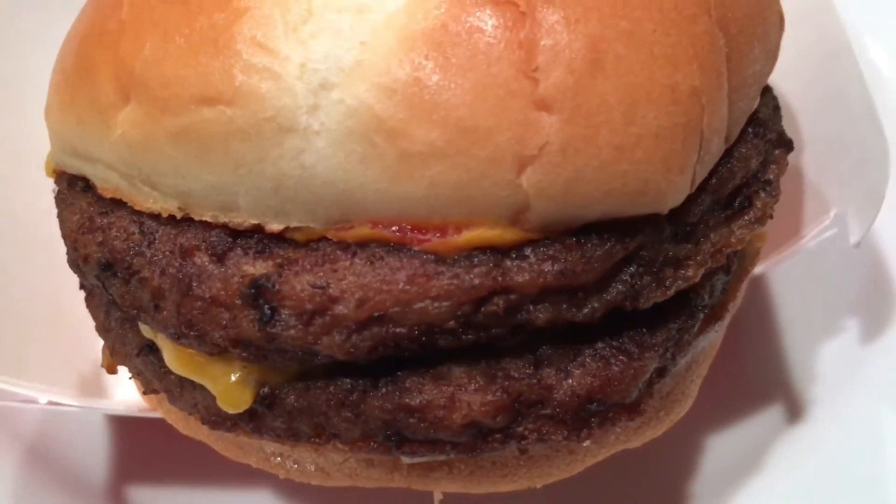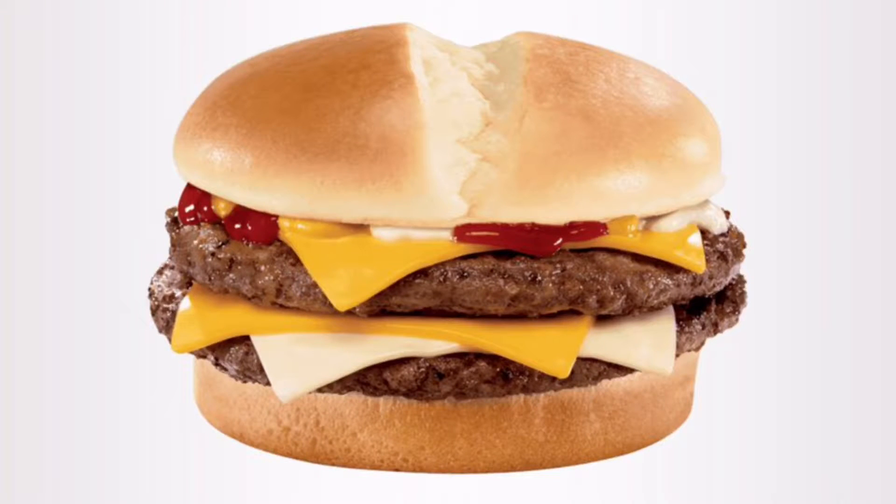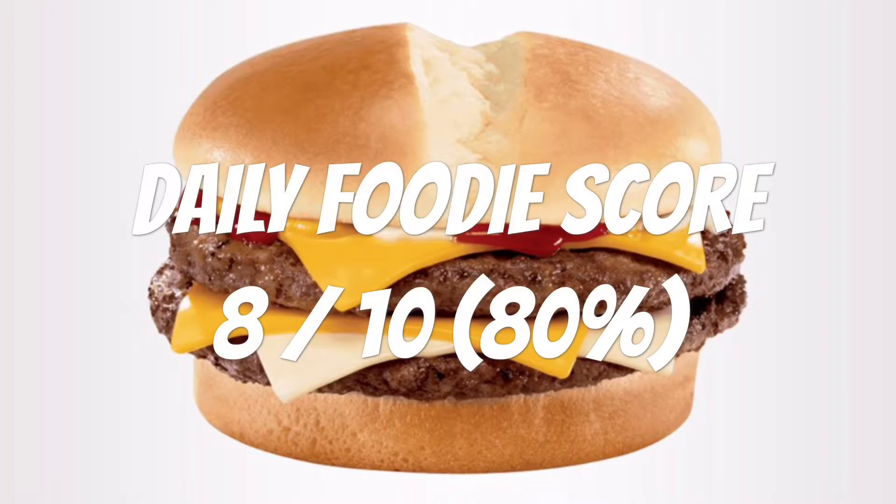If you are hungry, this is a burger for you with the two patties. I give this Jack in the Box Ultimate Cheeseburger a Daily Foodie score of 8 out of 10. Would I buy it again? I would say yes.